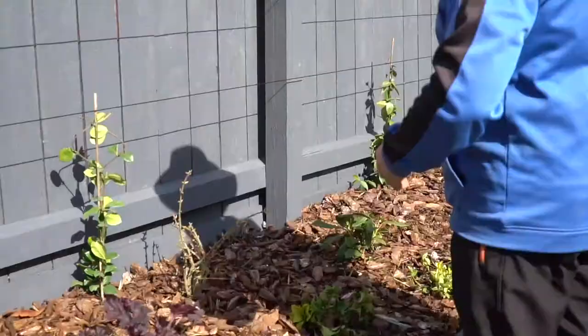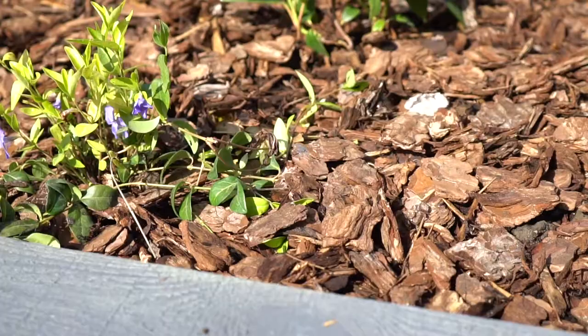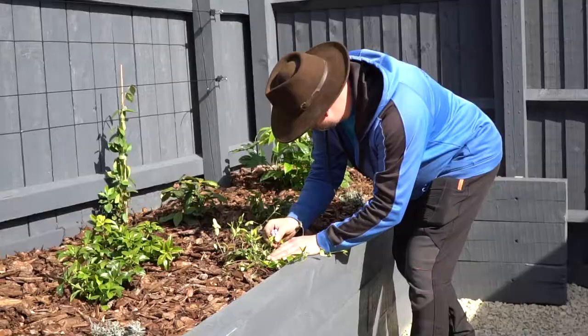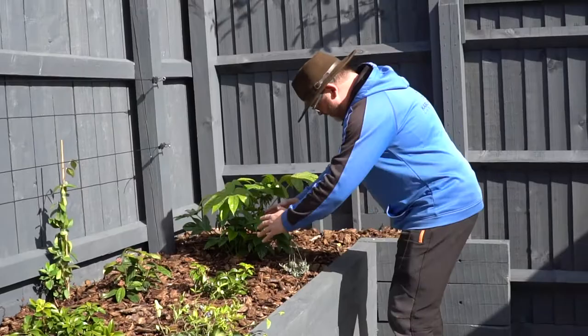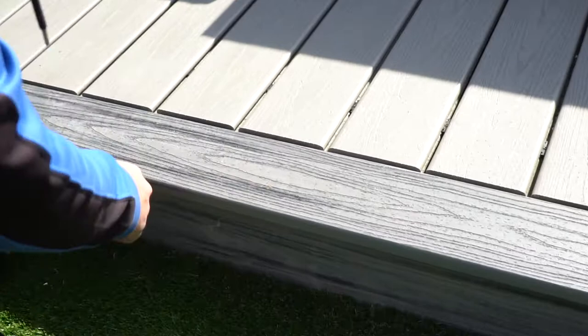We've got some climbers — Trachelospermum jasminoides — and then the scheme kind of repeats itself right the way down to this Fatsia japonica. These plants are gonna perambulate and hang over the edge with beautiful little lilac flowers, white flowers, lavandula up here — this is all gonna be gloriously green and I'm getting a bit green with envy to be fair.